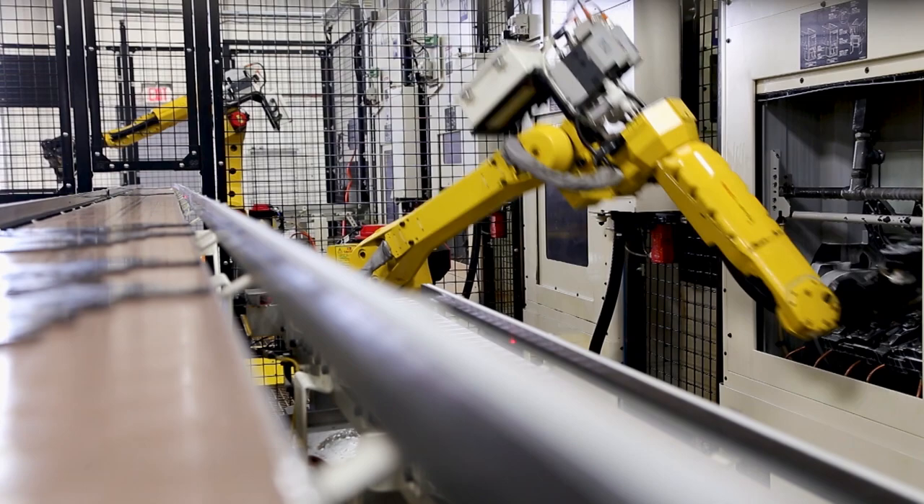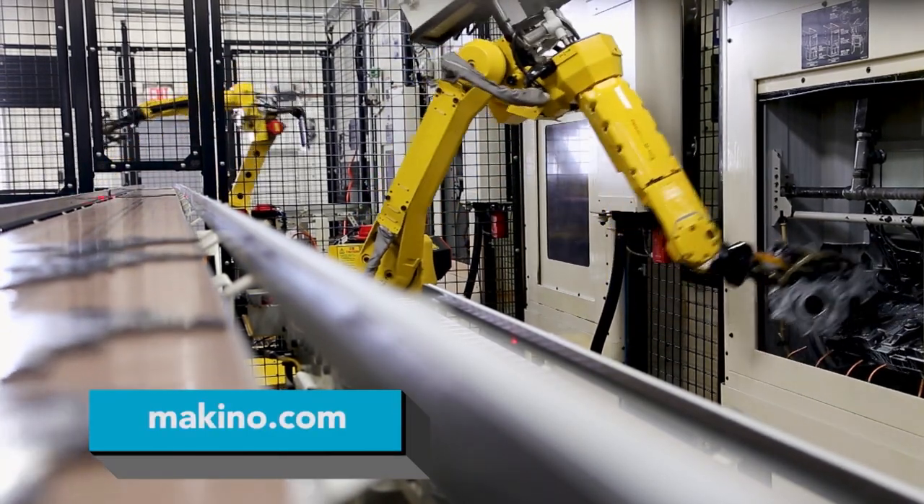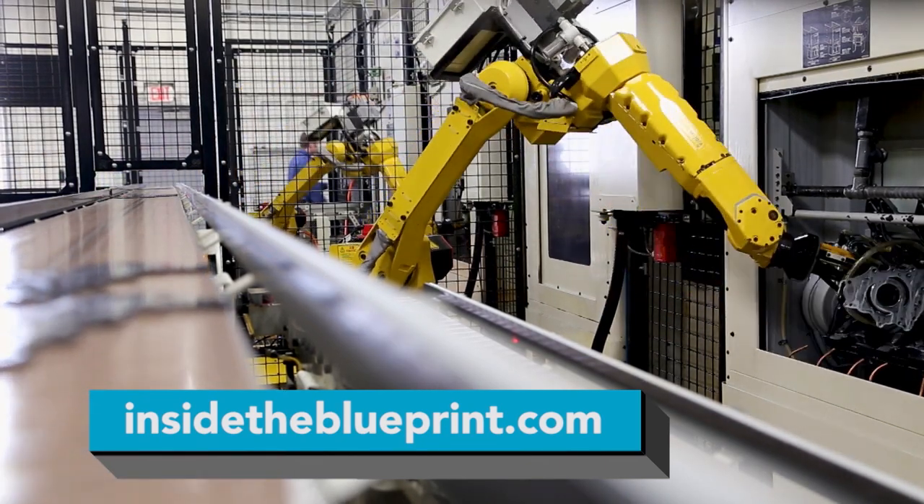To learn more about Makino and its automation cells, go to its website at makino.com, or go to insidetheblueprint.com to see this portion of the show again.